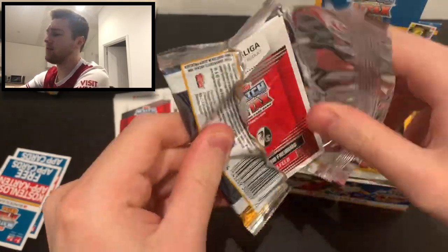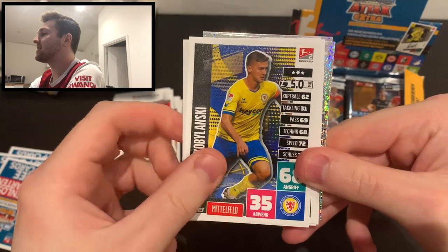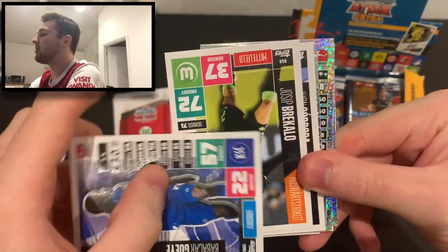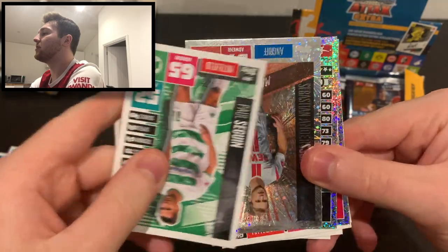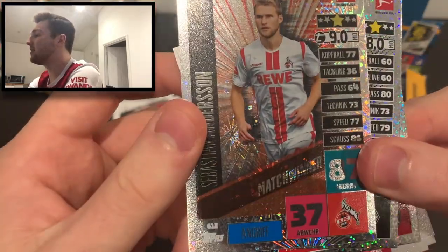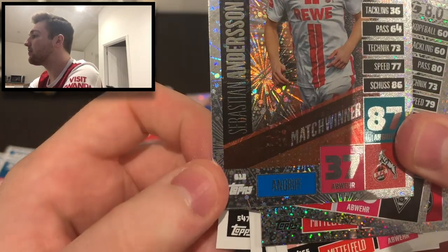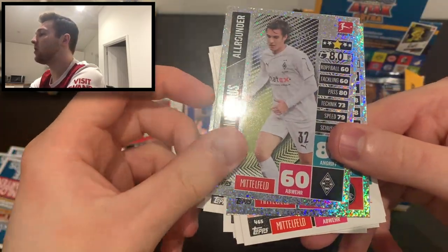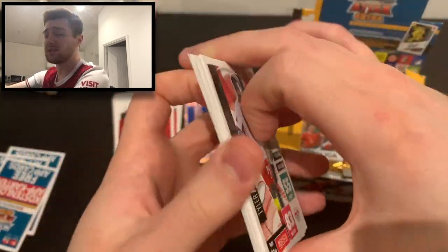We've got a match winner - it's Lucas Tousart of Hertha Berlin. We've also got a Joseph Breckelow and Mwemedy Flügelzange duo card. Three insert cards in that pack, which is fantastic. Also of note, Sebastian Andersen has an error card - he shares number 612 with Kramaric, when he should be 613. And we've got Florian Neuhaus of Borussia Mönchengladbach, plus a Schmidt and Gunter Flügelzange duo.